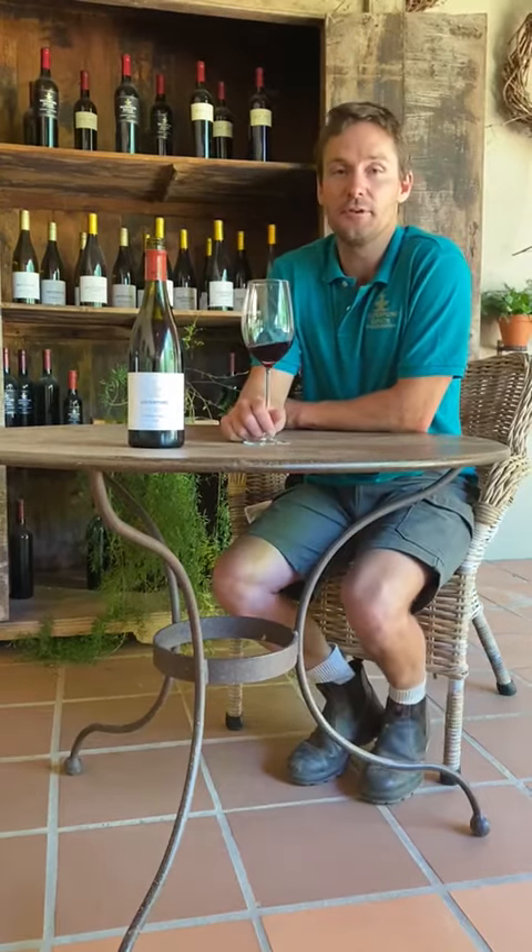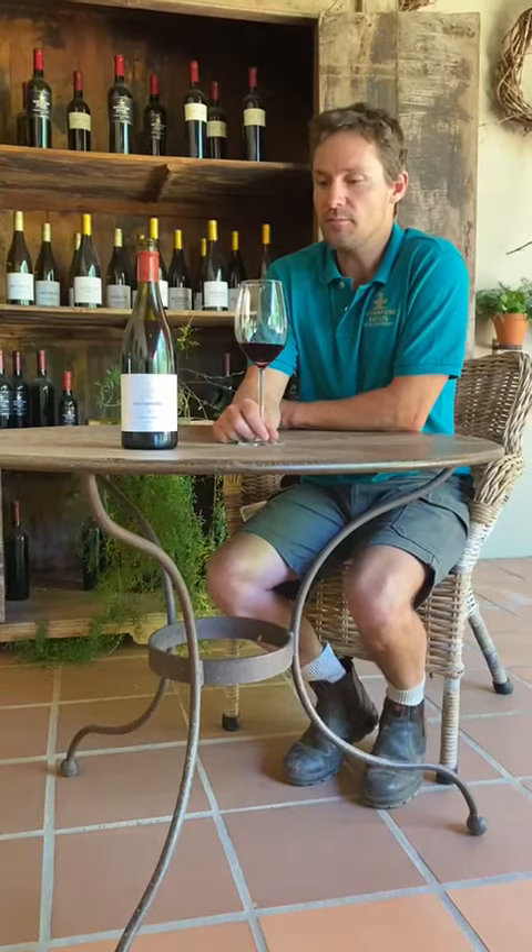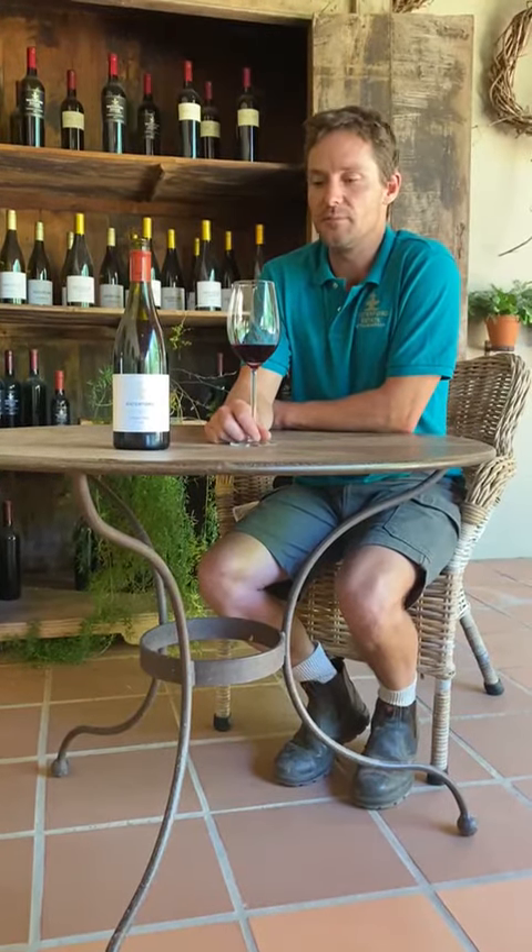Hi, I'm Mark LaRue, the winemaker at Waterford Estate. At Waterford we make a wine range called the Pecan Street Range. This is a range named after a river which runs through our property and provides a lot of our village and agriculture with water.